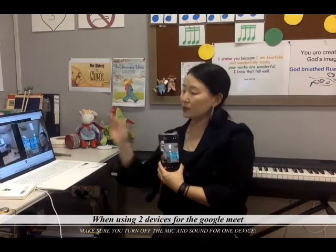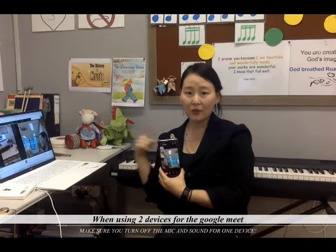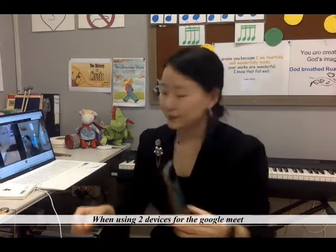So make sure that when you have two devices for Google Meet, you turn off the sound and mic for either one of them. Okay, thank you.